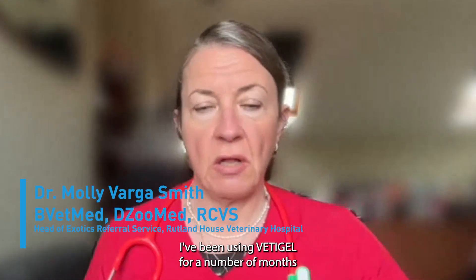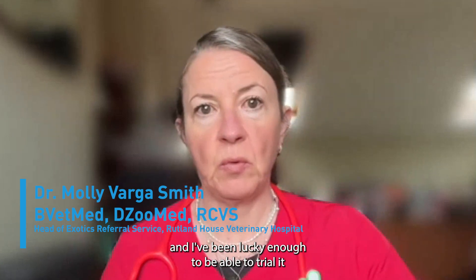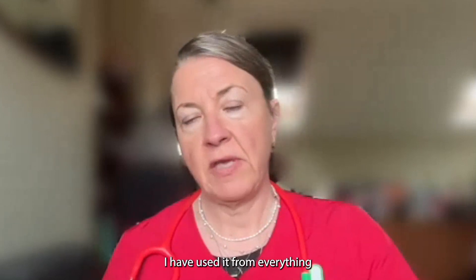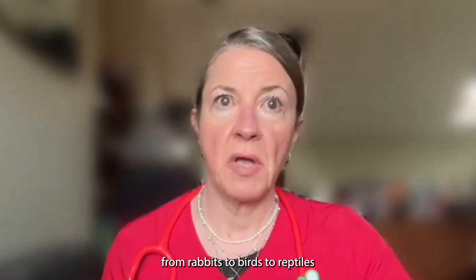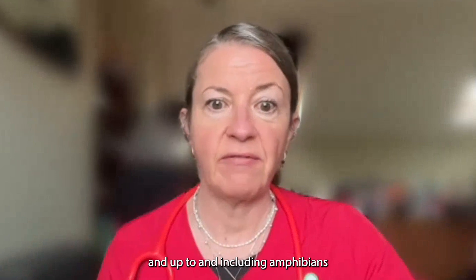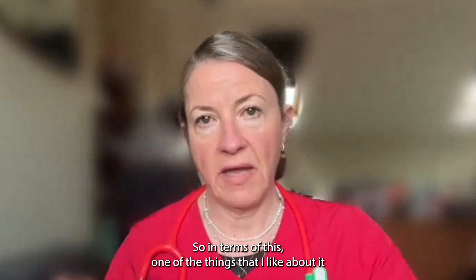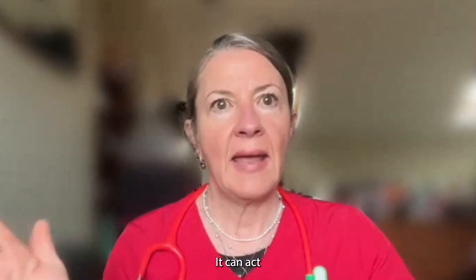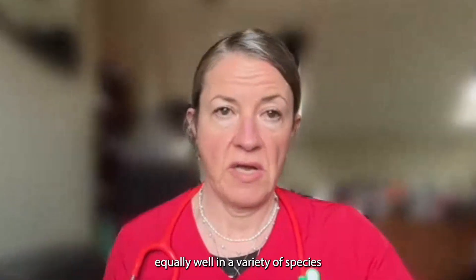I've been using Vetagel for a number of months and I've been lucky enough to trial it in a variety of species. I have used it from everything from rabbits to birds to reptiles and up to and including amphibians. One of the things that I like about it the best is it acts very rapidly and it can act equally well in a variety of species.